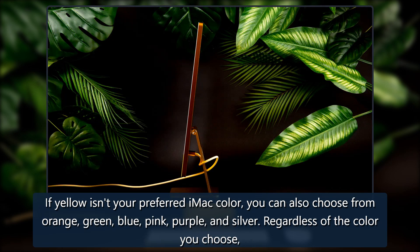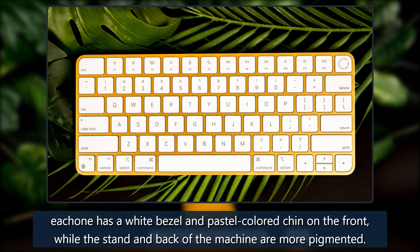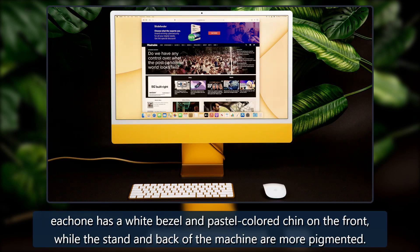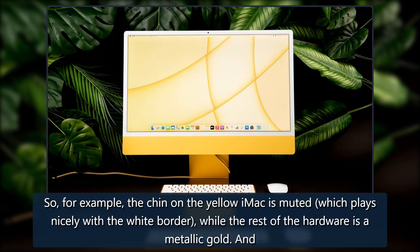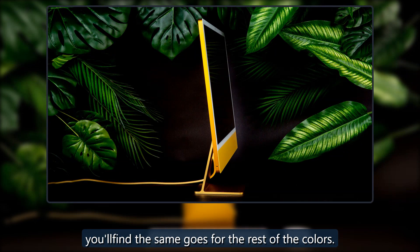Instead, the iMac existed as a soothing piece of interior decor that brought some color to my minimalist space. If yellow isn't your preferred iMac color, you can also choose from orange, green, blue, pink, purple, and silver. Regardless of the color you choose, each one has a white bezel and pastel colored chin on the front, while the stand and back of the machine are more pigmented. So for example, the chin on the yellow iMac is muted, which plays nicely with the white border.